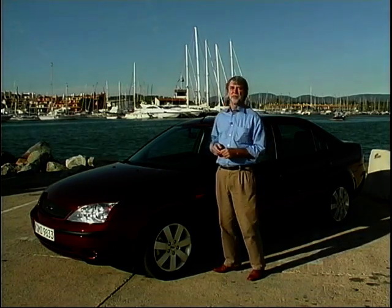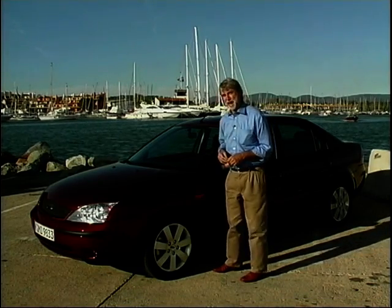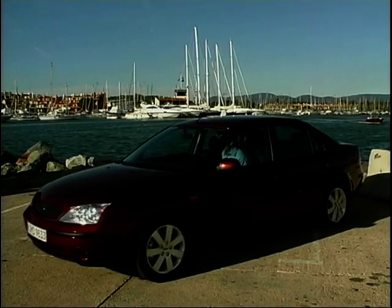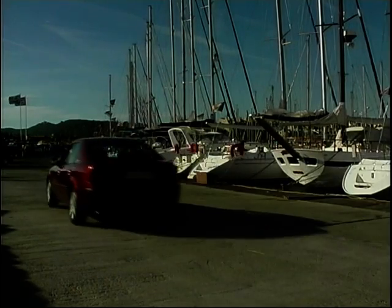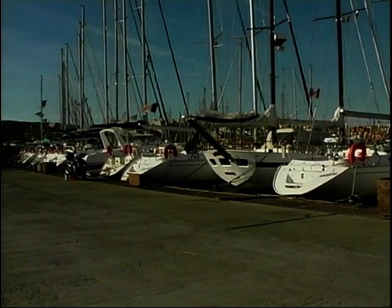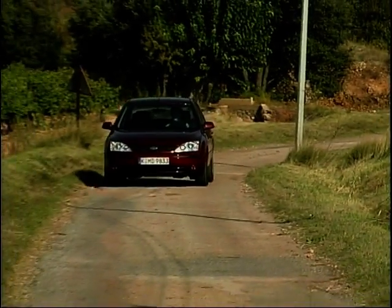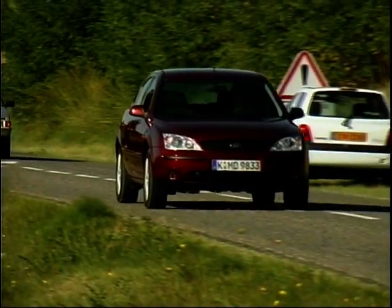If you were cynical, you'd say they didn't have to do that much work because they've simply copied Volkswagen's Passat. The resemblance really is uncanny. Ford are prepared to say that they used the Passat as a benchmark when they were planning the replacement for the Mondeo, which was launched in 1993 as one of Britain's best-selling cars. But benchmarking and copying are two different things.